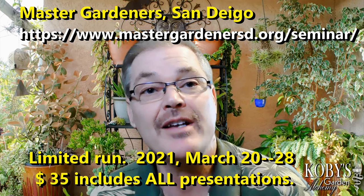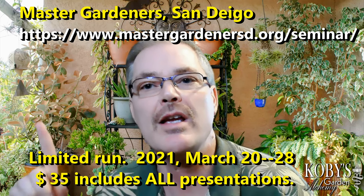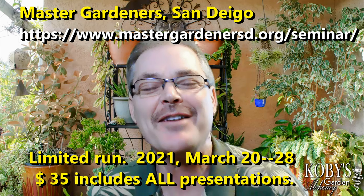I was able to give one last fall to the La Jolla Garden Club. And this spring, for a limited time during 2021, from March 20th to the 28th, people can go to the San Diego Master Gardeners website and purchase a pass for the weekend. They haven't done this digitally before, but this time they're having all their presenters' webinars in this Master Gardener spring seminar available for a week. You have to go through them exclusively for this — I don't have anything to do with the sign-up for that, but my presentation is on there.